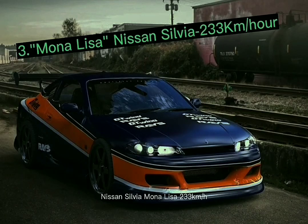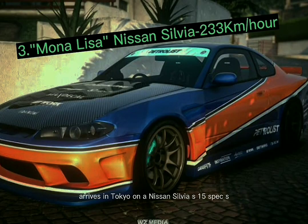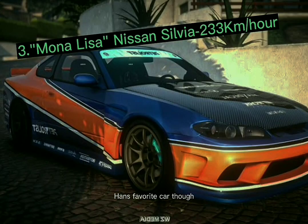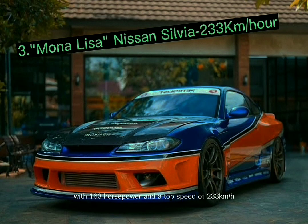Number 2: the Nissan Silvia S15 'Mona Lisa,' with a top speed of 233 kilometers per hour. One of the main characters in the third Fast and Furious film, Tokyo Drift, Sean Boswell, arrives in Tokyo on this Nissan Silvia S15 Spec-S, though Han's favorite car was actually totaled. The vehicle is propelled by a 2.0-liter four-cylinder engine with 163 horsepower.